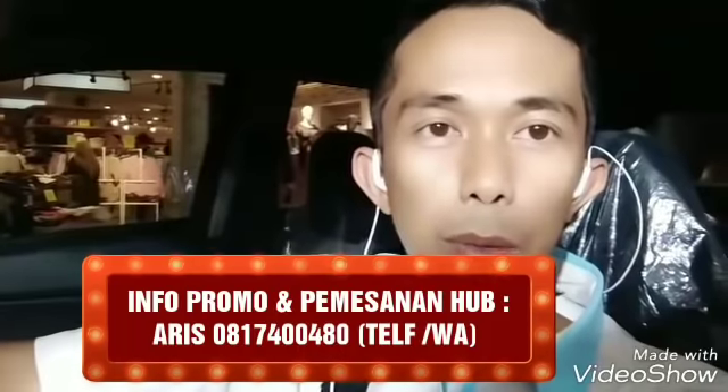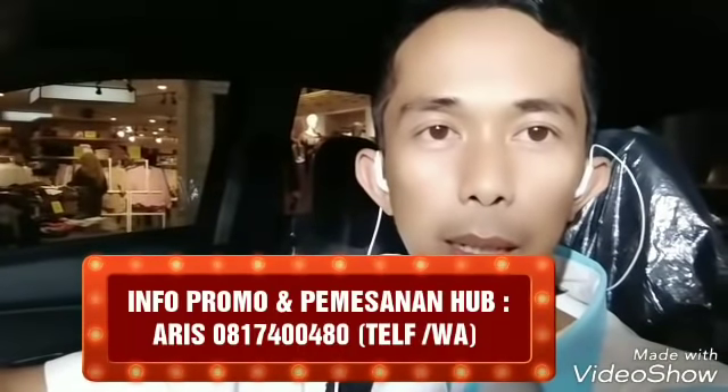Halo sahabat, hari ini saya akan memperkenalkan Ayla Tito X warna merah, mesin 1000 cc, tahun 2018. Ayla yang saya lihat adalah yang Tito manual. Harganya untuk OTR di sini itu Rp119 jutaan yang Tito X manual, sedangkan yang 1000 cc otomatik Tito X itu harganya Rp128 jutaan. Yuk kita lihat untuk unit mobilnya.